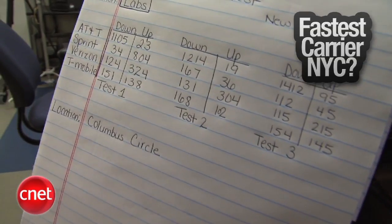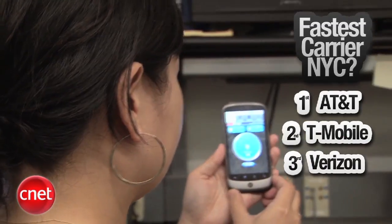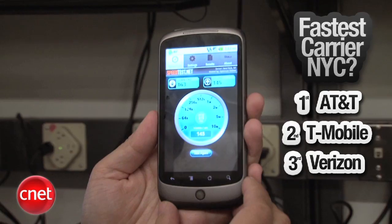Bonnie, what were the results? Again, I'd like to reiterate this isn't formal scientific testing, but it looks like from the test here that AT&T had the fastest upload and download speeds. Interestingly, Verizon and T-Mobile were around the same, but T-Mobile was running on Edge, so it's a pretty interesting result. All right, we're going to brave the heat and venture outside — our next stop, Columbus Circle.